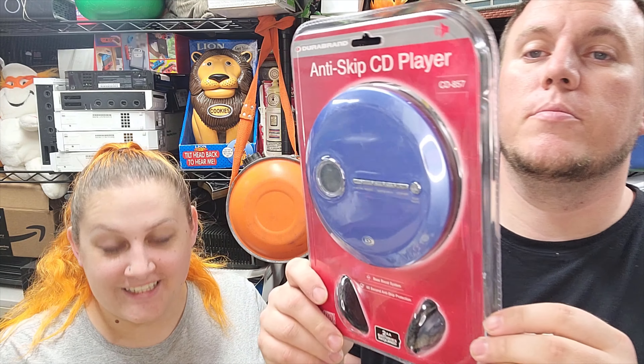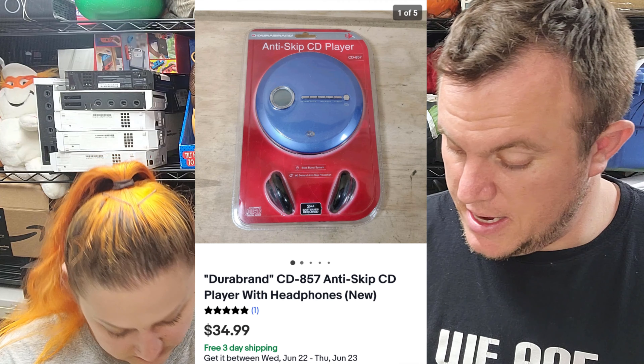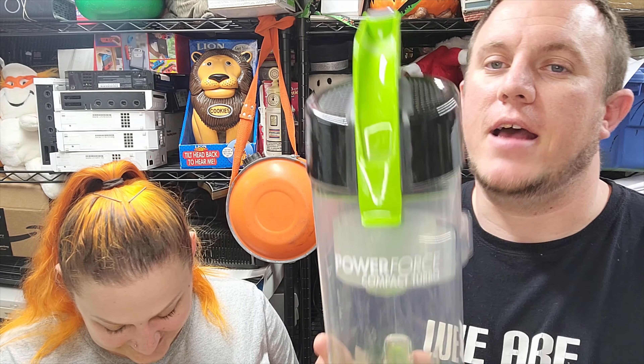Here's a cool one too. This is a sealed DuraBrand anti-skip CD player with headphones. Not the greatest brand, but it is brand new sealed. And it sold for $35 shipped. Happy to see it go. Look how quick this is — just nice and fast.